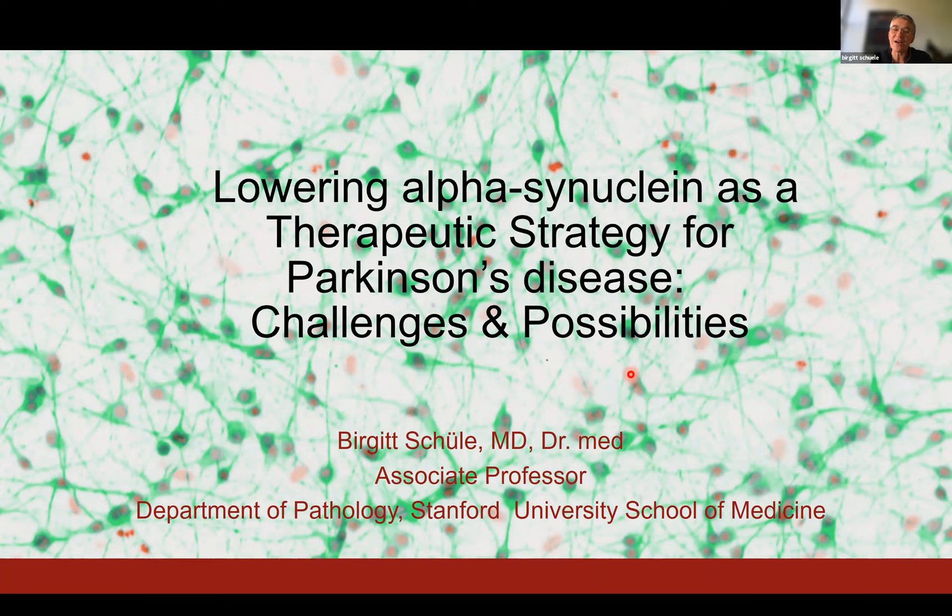I believe I did that about 10 years ago when I was still at the Parkinson's Institute, so I'm glad to be back. Unfortunately, not in person yet, but hopefully soon. It's my real pleasure to present challenges and possibilities of alpha-synuclein lowering strategies really as therapeutic options. I've been working on genetic forms of Parkinson's disease and specifically on alpha-synuclein over the last 15 years. I'm studying the pathophysiology of overexpression of alpha-synuclein in human stem cell models, and we are also developing transgenic models and gene therapy models.